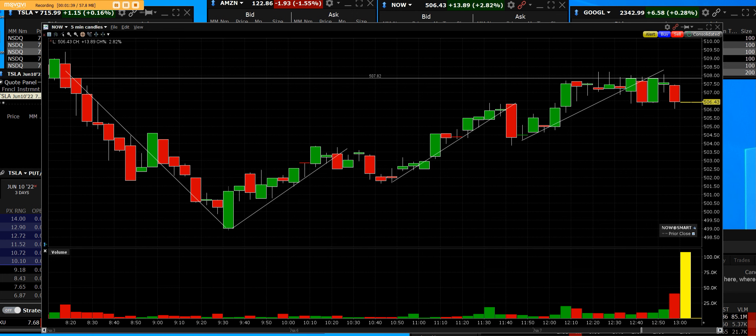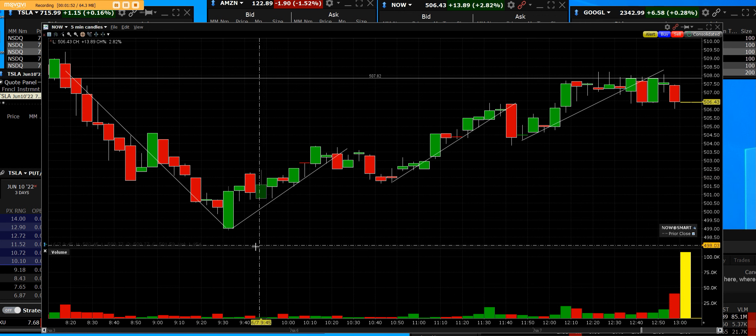The low was 485. The bid and ask now is 504 by 506. That was a net gain — a $25 move off of the lows.